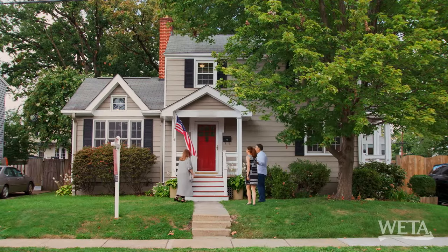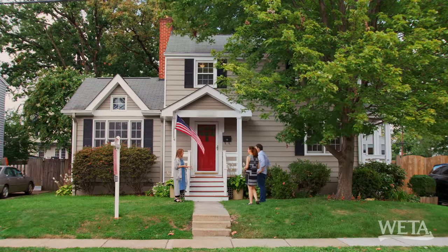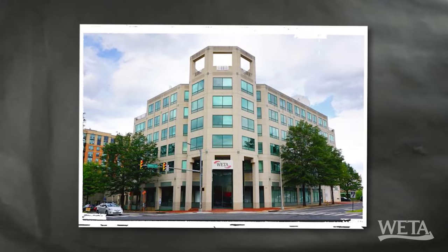Here we are at house number two, a little bit further down the pike. It's in a wonderful neighborhood called Claremont, which you are somewhat familiar with. We are a little familiar with it — because WETA is right around the corner.